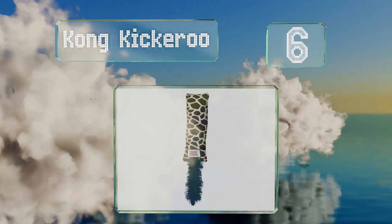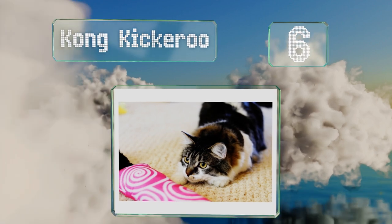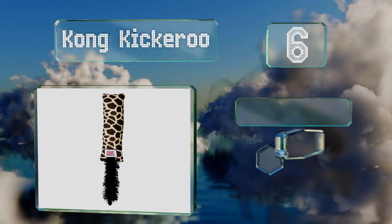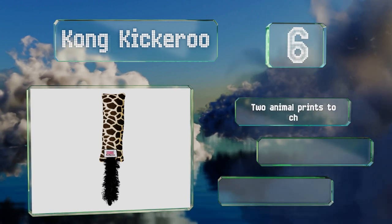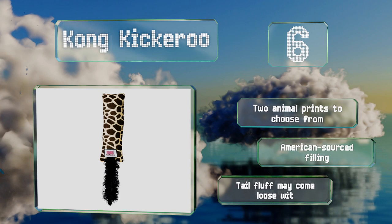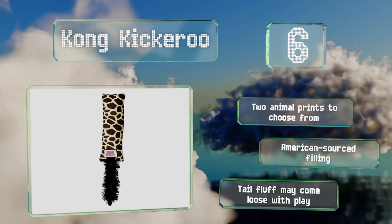Moving up our list to number 6. The Kong Kikaroo is long, thick and lined with a crinkling material inside, making it a tempting target for cats to hunt down and scratch into submission with their hind legs. There are two animal prints to choose from and the filling is American sourced. However, the tail fluff may come loose with play.